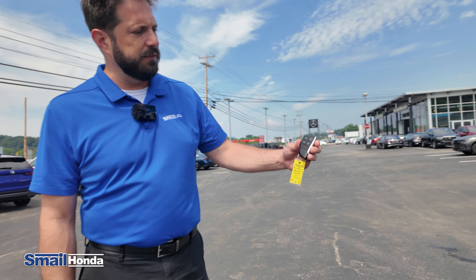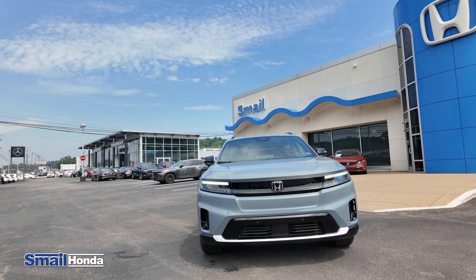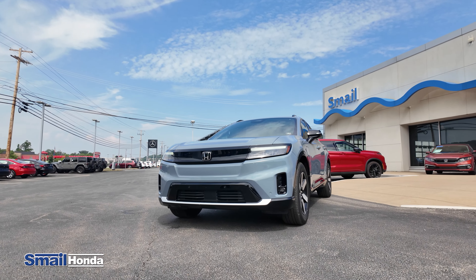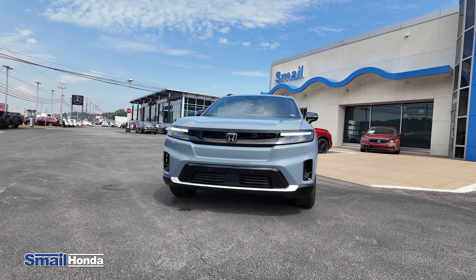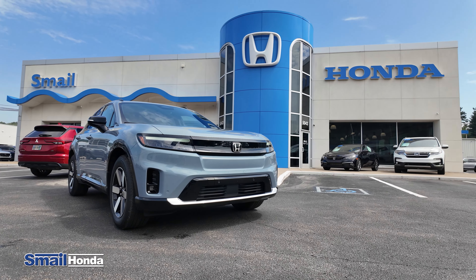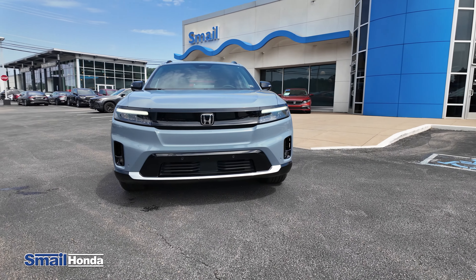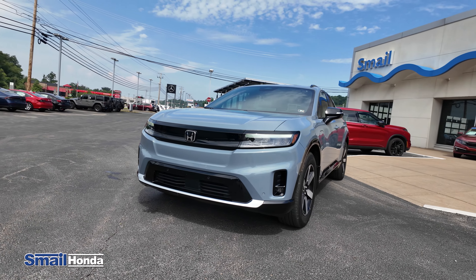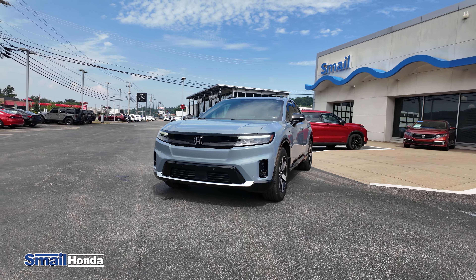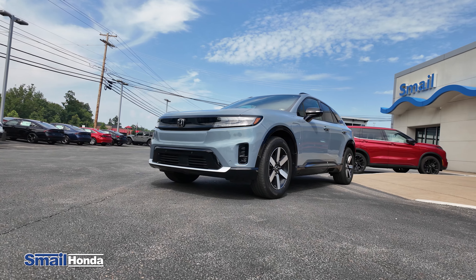The key fob has a little circle with a times-two button — you hit that twice in a row and it's going to remote start the vehicle, bringing the cabin to whatever temperature you had set before you left. It will run for about 60 minutes and then shut off. And since there's no exhaust, you can remote start this inside the garage. A good tip: do the remote start while it's still plugged in charging at home so it doesn't deplete the battery. With the Honda Link app, you're also able to remote start the vehicle from your phone, from anywhere.